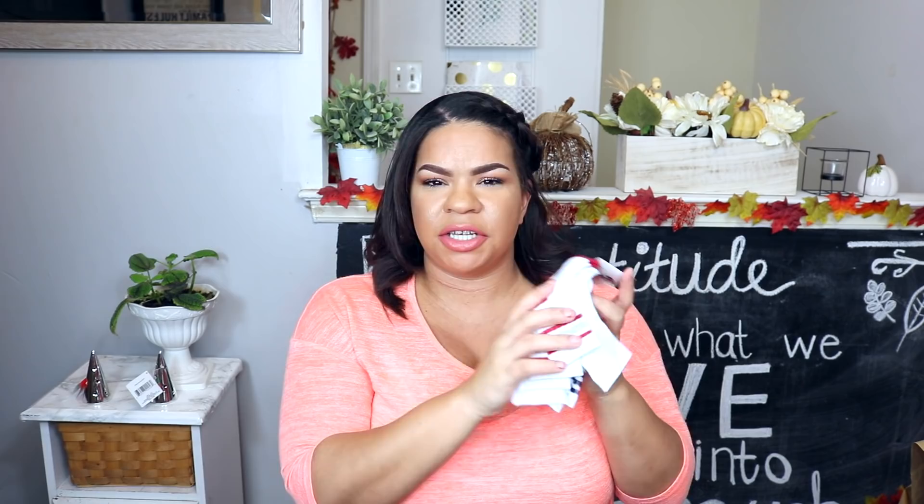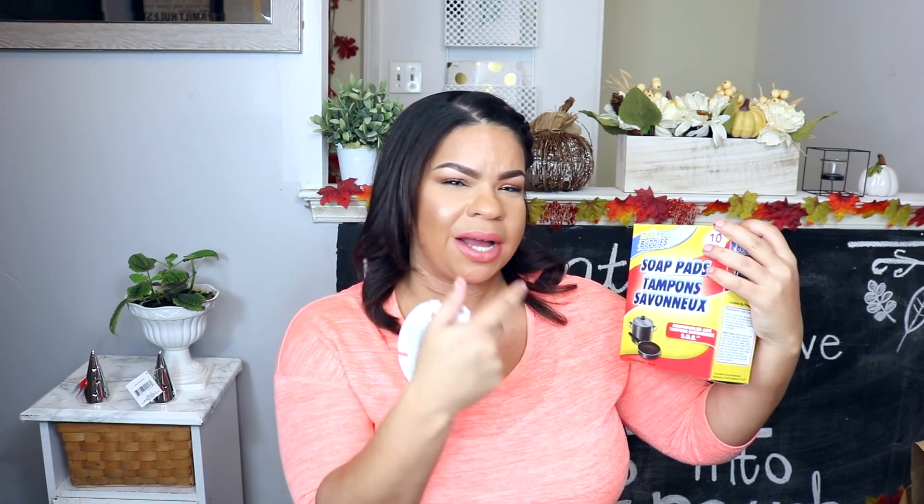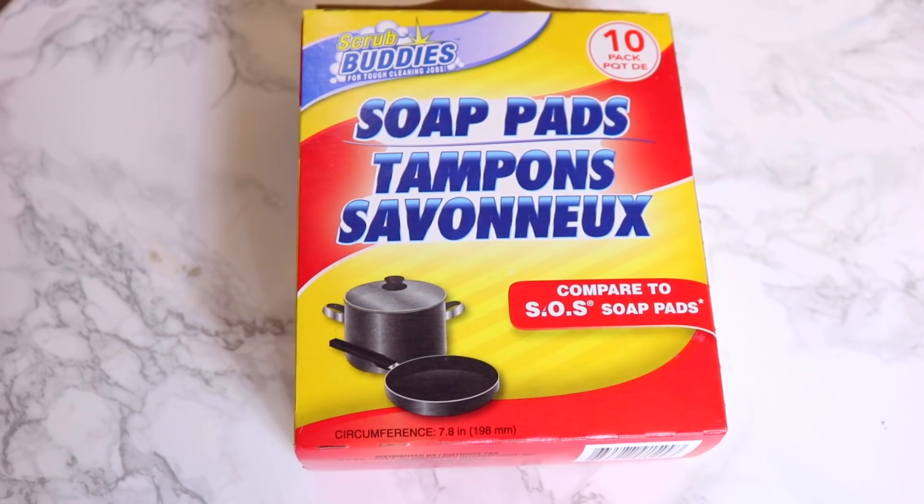I got one pack of wine glasses for another DIY I have planned coming super soon. I also saw these locket mounting tapes — I've been really obsessed with mounting tape. I don't want to be bothered with hammer and nails; I just want to pop it on the wall and have it stay. In my loves and lows, you guys mentioned cutting the soap pads in half or even into fours, and I have started doing that — thank you so much for that suggestion, you saved me from wasting so many pads. These are good for washing pots and pans and getting stuck-on grease off.